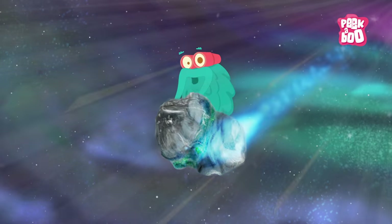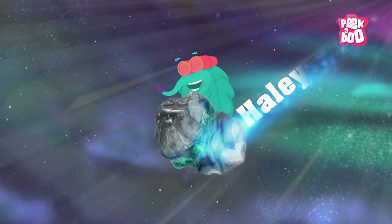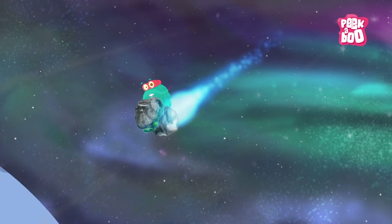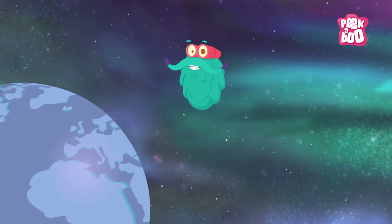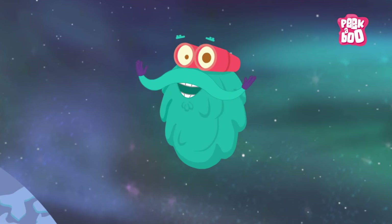Hey, all my teeny tiny friends! The most famous comet, Halley's Comet, will appear in the sky in 2061. But don't worry — you don't have to wait that long to see me next time!